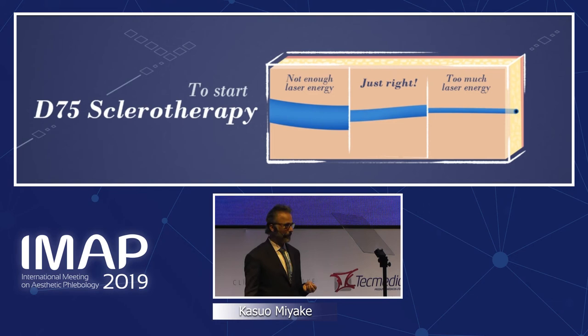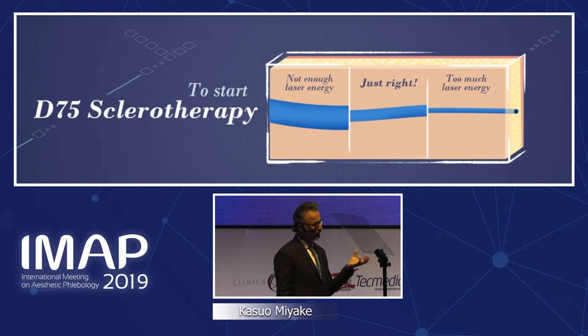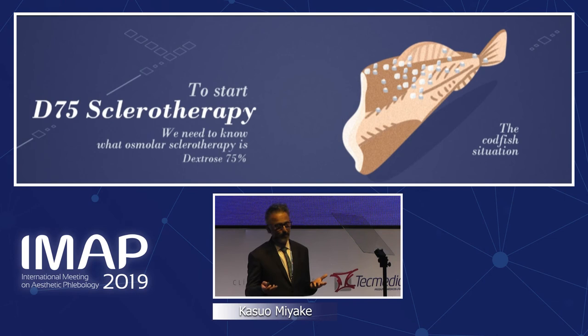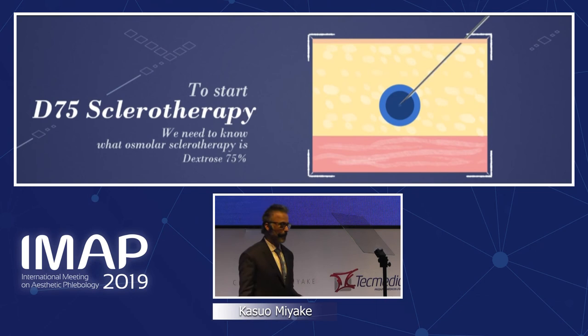We may have used too much energy — too much pain. We need to cook the vein, but not too much and quickly, before swelling begins, then perform sclerotherapy. Why dextrose 75? Because it is completely safe and strong — its osmolarity acts like salt preserving cod, drawing out the water. When dextrose gets diluted into the blood, there is zero chance of anaphylaxis and zero chance of skin ulcer. Then we perform sclerotherapy after the laser, and the vein will disappear.